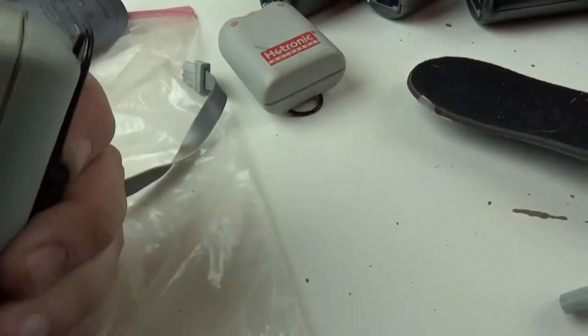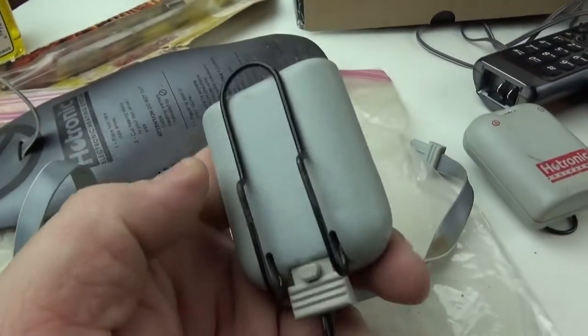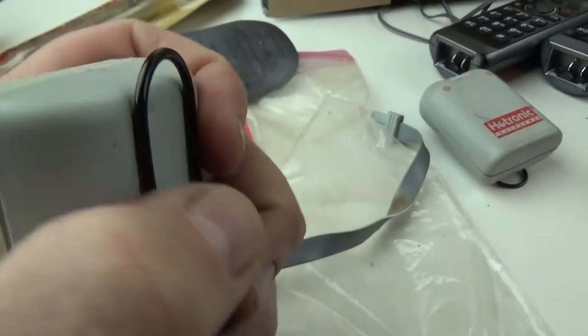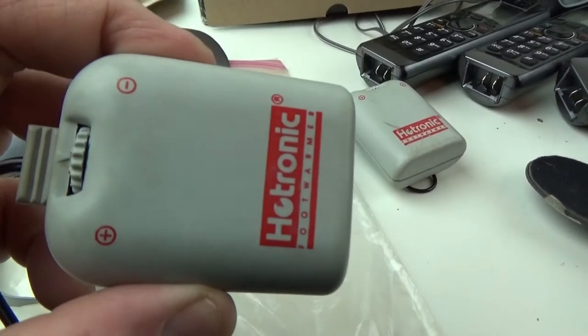And then I picked up this Hotronic foot warmer. I'm not sure exactly how it works. Looks like there's some kind of cable that plugs into this, but you also have to plug this into the wall. So I'm not really sure how it works — I'm going to have to do a little research. It didn't cost me anything, so I'll see if I can make some kind of money on it.